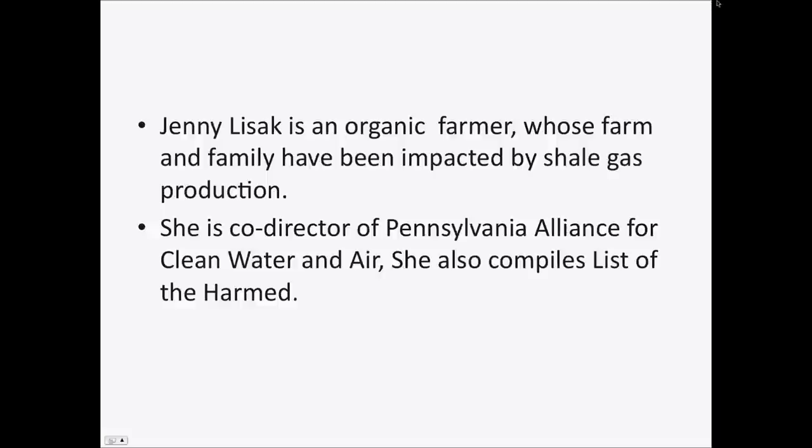We're going to move on to Jenny Lesak. She is an organic farmer whose farm and family has been impacted by shale gas production. She is co-director of Pennsylvania Alliance for Clean Water and Air and is most famous for having compiled what is known as the list of the harm.